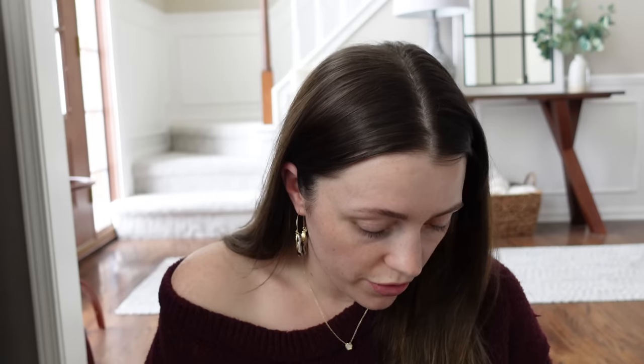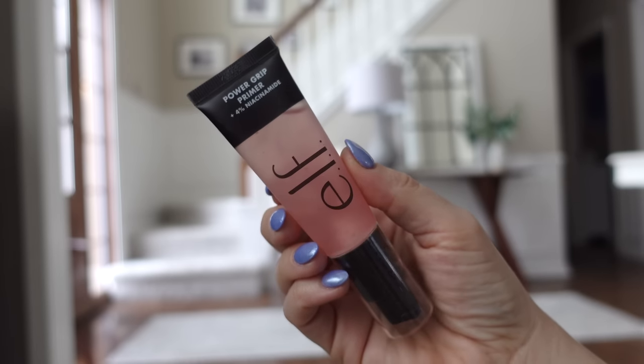Let's dig into my little basket of goodies. The first product is the ELF Power Grip Primer — it's got niacinamide. I like their original Power Grip Primer. I was just filming a declutter where I went through my foundations and primers. I got rid of about 80% of them — so many had gone bad or the shades were wrong. The original green Power Grip is a favorite of mine and one of the few primers I kept, so I'm intrigued to try this niacinamide version.